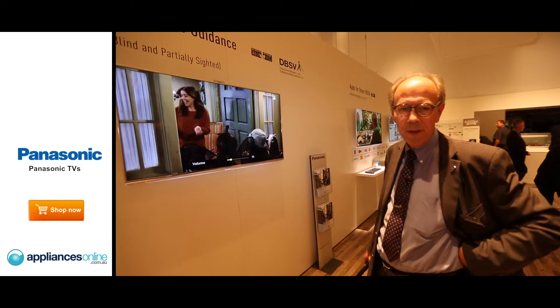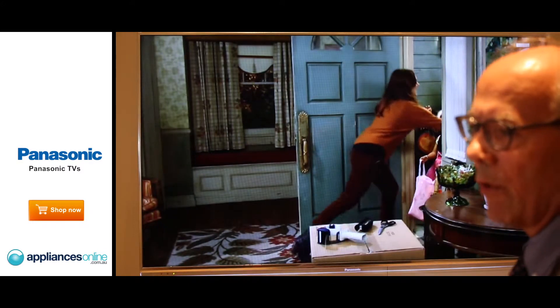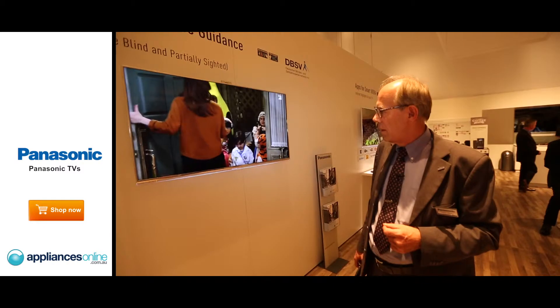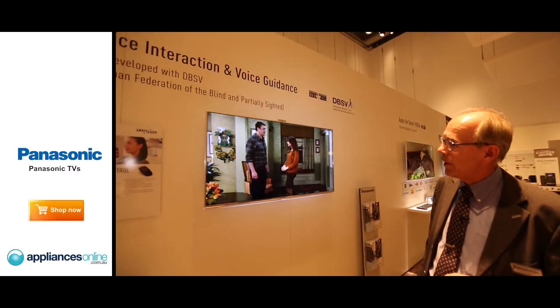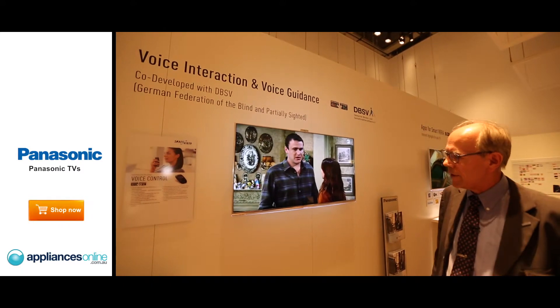That means I can switch off my TV set and the film is recorded automatically, and I can watch it later. That's the voice guidance that we have here in Germany, especially for blind people.